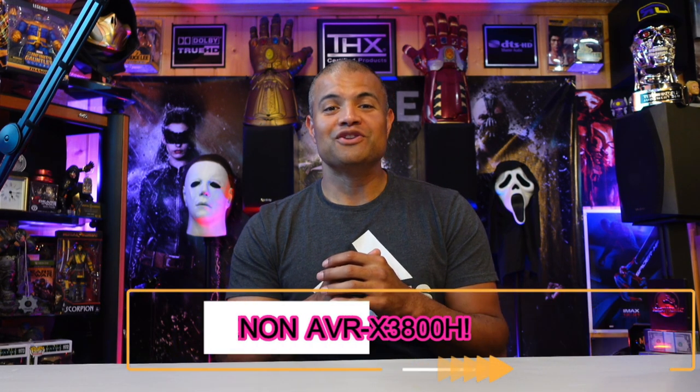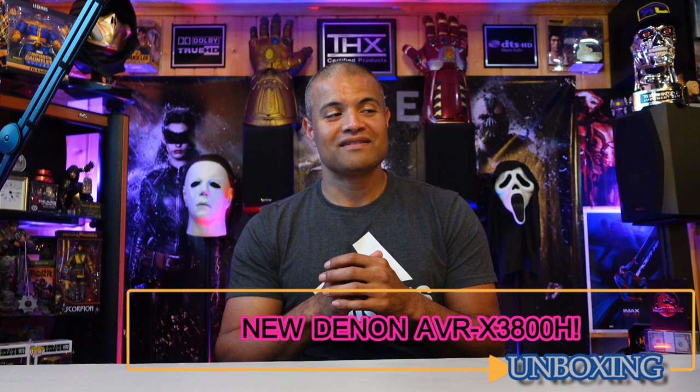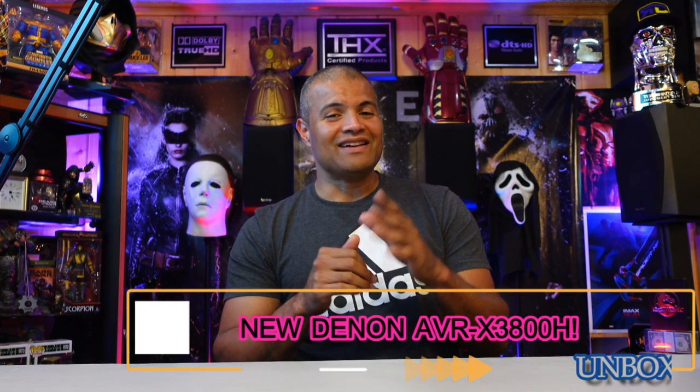Welcome back to another unboxing video — this is going to be a really awesome home theater unboxing. I don't get a lot of home theater products in the RAF cave, but this is pretty special. This is a new receiver, a new AVR from Denon. I did a Denon reaction video a few days back — be sure to check it out because I talked about all the new Denon AVRs coming out this year and next year.